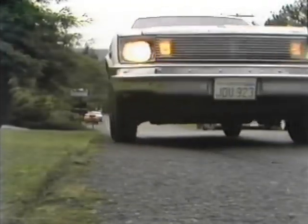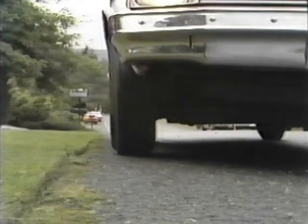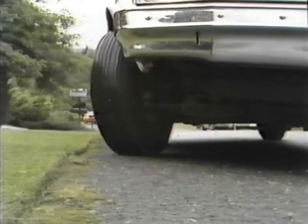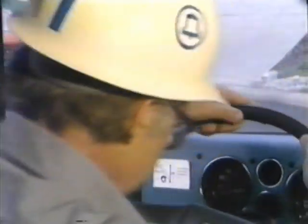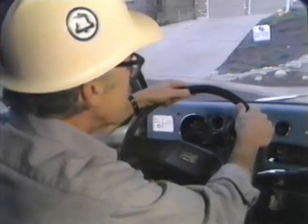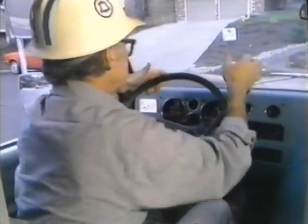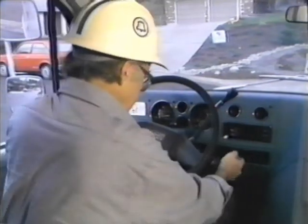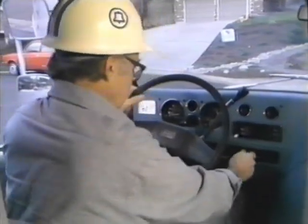When there is no curb, turn your wheels away from the road so that if the vehicle were to accidentally move, it wouldn't roll into traffic. Next, set the emergency brake, then put the transmission into park — that's for an automatic. In the case of a standard transmission, put it in reverse. Then turn off the ignition, and always make sure you remove the key.